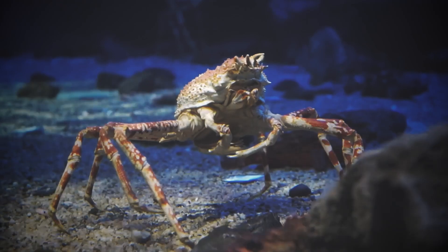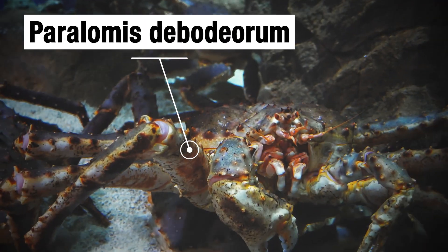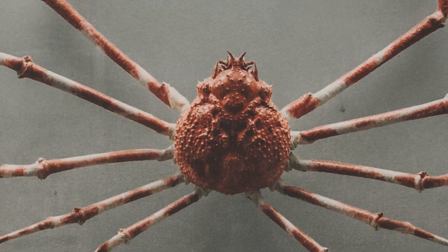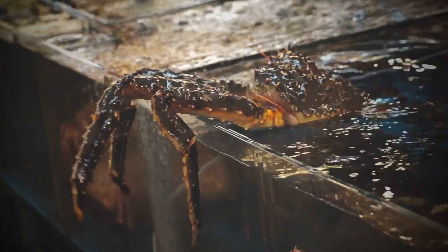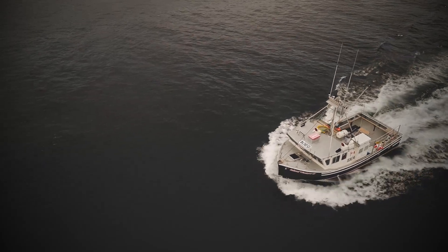Also known to scientists as Perilomus debodiarum, it had a sharp, hard shell and a round body about the size of a baseball. Based on how many modern king crabs live, scientists think that Perilomus probably lived in very deep, cold water regions.